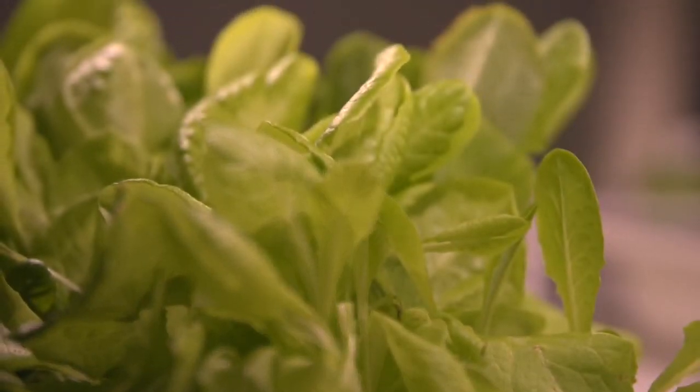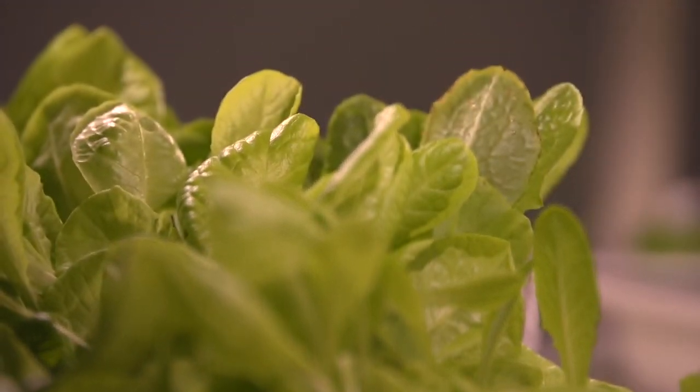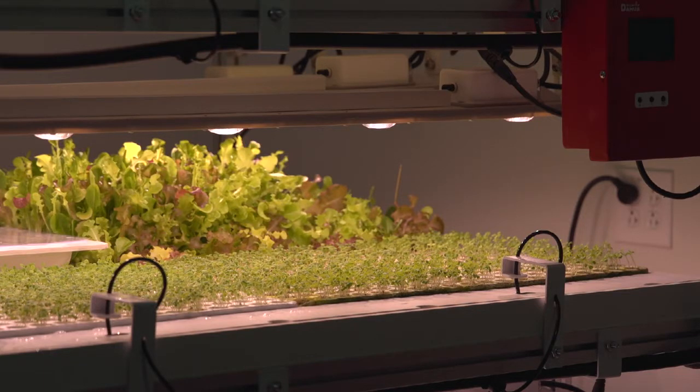We don't have that in our controlled environment agriculture scenario. So we can use some of the heirloom seeds, some of the really tasty varieties, some of the varieties that were no longer appropriate for outdoors — I've been using in here.